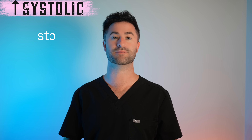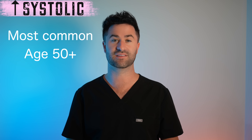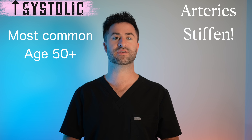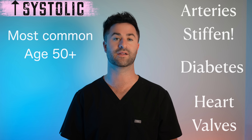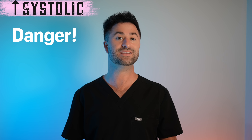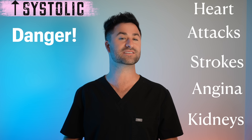Let's talk about the risks of having high systolic blood pressure. Systolic hypertension is the most common form of high blood pressure in individuals over the age of 50. As we begin to mature in life, arteries begin to stiffen, kind of like a rubber band that loses its elasticity. People this age are more susceptible to diabetes as well as problems with their heart valves. All of these things simultaneously lead to increased levels of systolic blood pressure, which can be incredibly dangerous — raising the risk of heart attacks, strokes, angina or chest pain related to the heart, as well as permanent kidney damage.